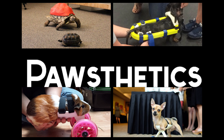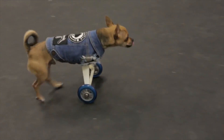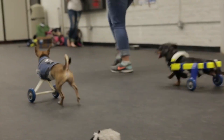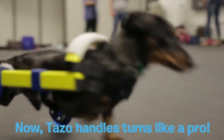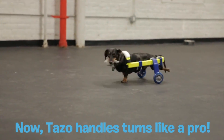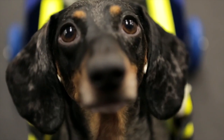Earlier this month, Pawsthetics, a nonprofit company in Colorado, launched their GoFundMe campaign to raise money for their 3D printed animal prosthetics projects. The company has been creating these type of awesome 3D prints since 2015, but they are now raising money to make sure that they have the team, the technology, and the materials necessary to continue to help animals all over the world.